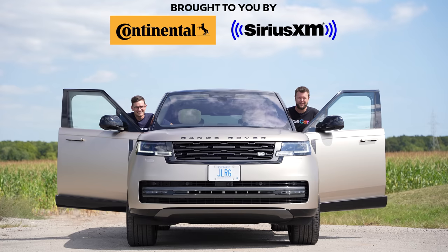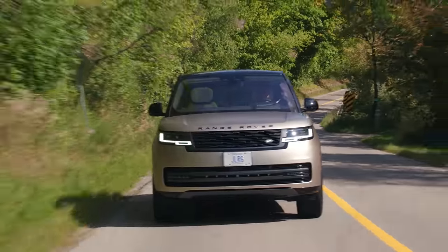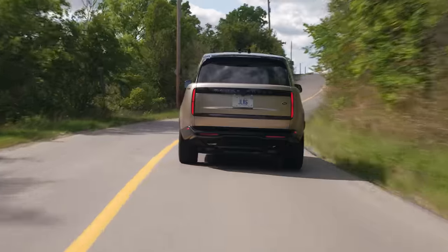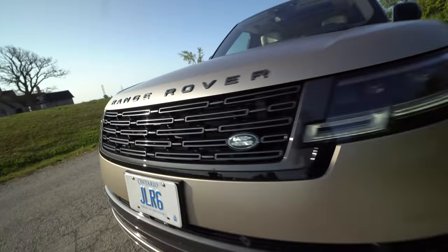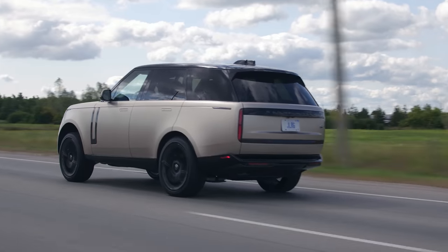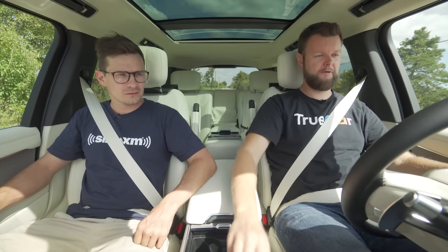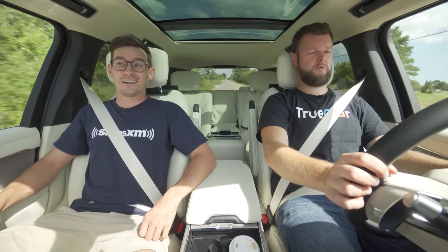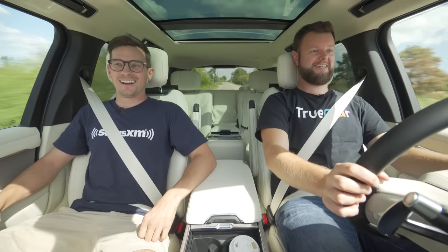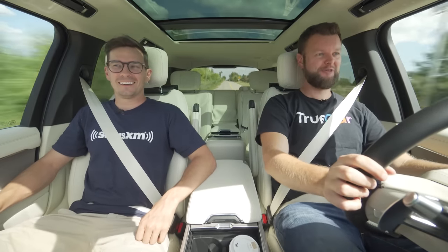I'm Jacob. I'm Yuri. And we're going for a drive. 2022 Land Rover P530, First Edition with launch control. Dynamic launch activated. A lot of bouncing. Yeah, there's a lot of car to move.